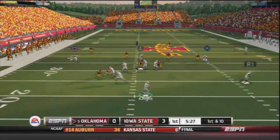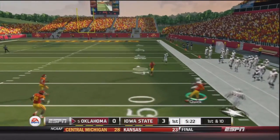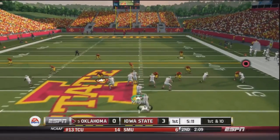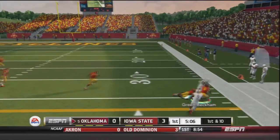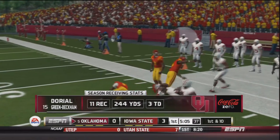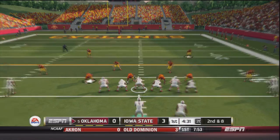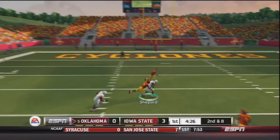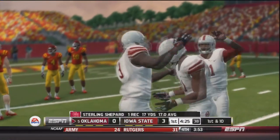First and ten — Knight in shotgun takes the snap, Trevor Knight rolls out to the right side, throws, caught by Micaiah Quick across the 50 before getting brought down — a 22-yard gain. First and ten, Knight in pistol, rolling to the right side — caught by Green Beckham who's got the first down, a 12-yard gain. Green Beckham has 11 catches, 244 yards, three TDs on the year. Second and eight, Trevor Knight drops back, throws — caught by Sterling Shepard, who did not have a single catch against Tennessee.